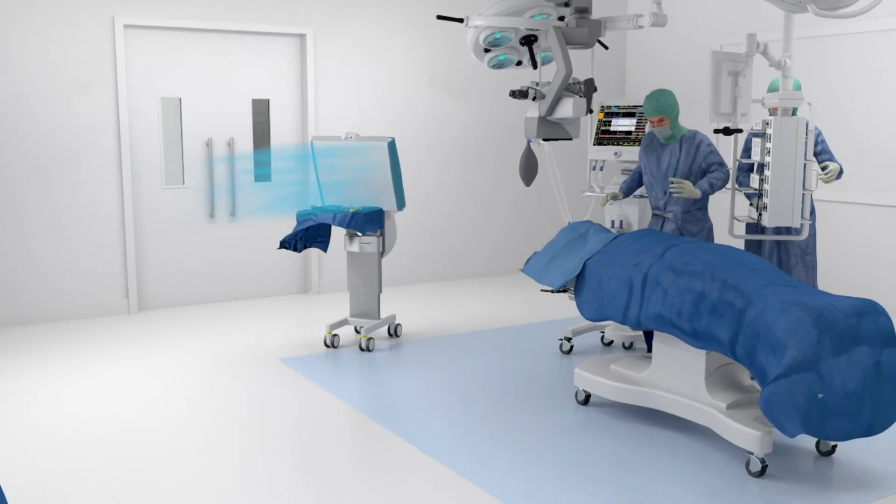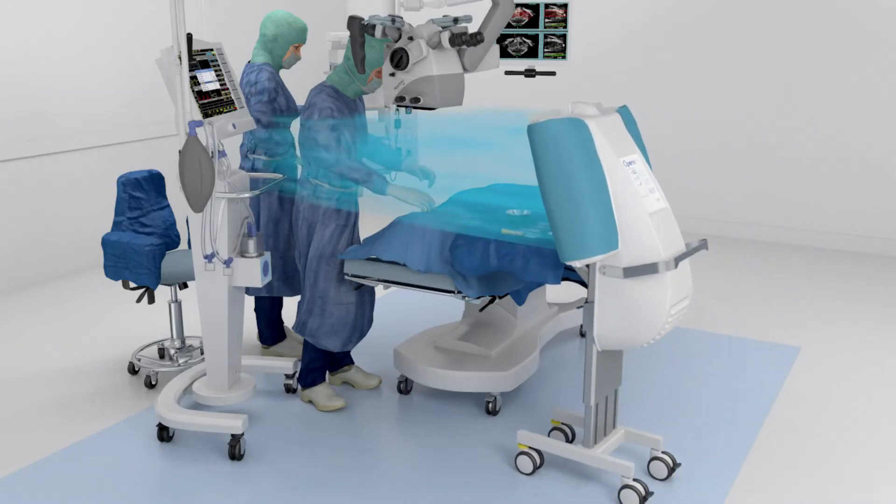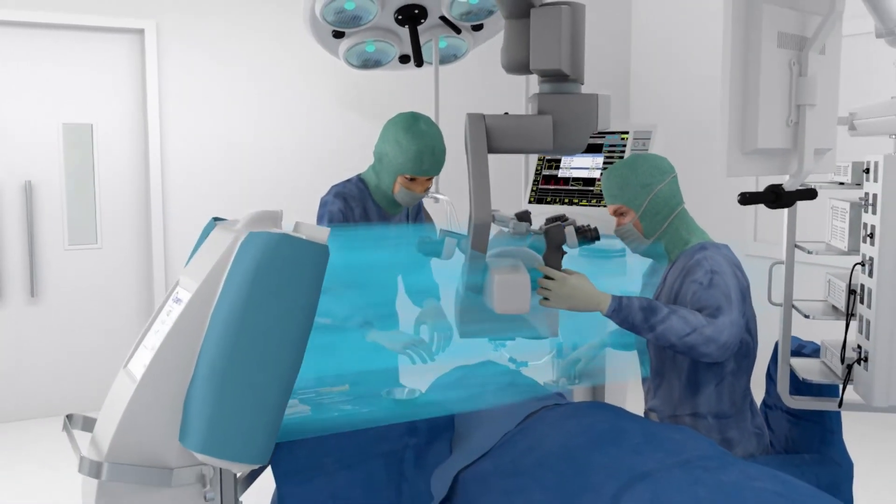By guiding filtered air directly to the instrumentation in the surgical site, potential contamination sources are sidelined, allowing the surgical team to move freely without adversely affecting the sterile field.